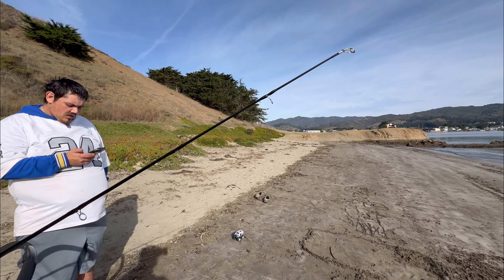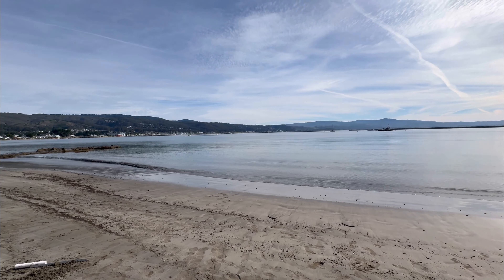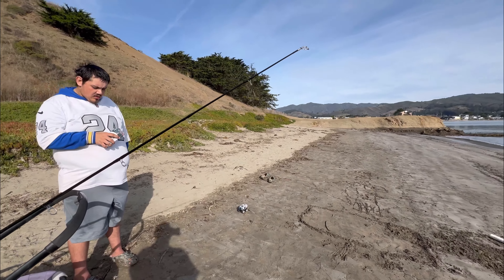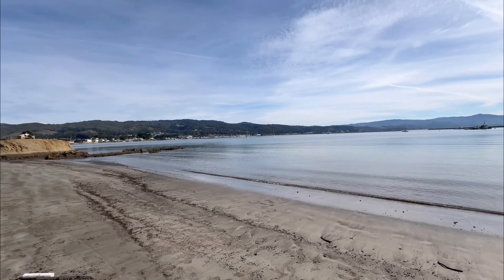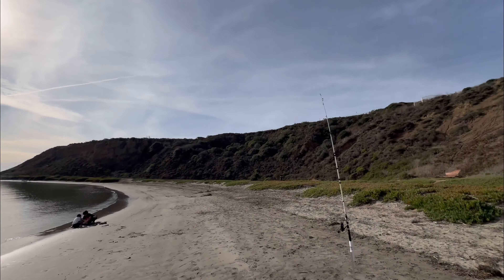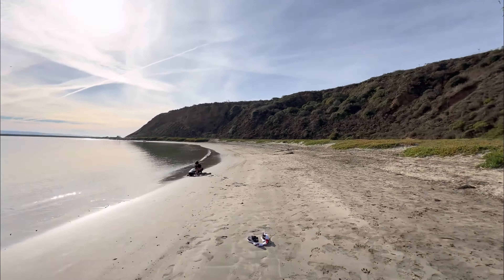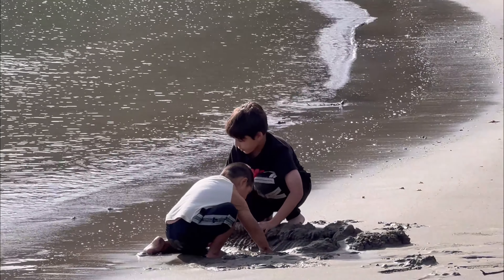Unfortunately he snapped the line. I didn't get it on video because he was literally like ten feet outside the shore and he popped the line. I had the pliers ready — I was ready to help him — but yeah, it just happens sometimes. Lost the fish. Still early, so my line's still out there. Boys are playing, making a little sandpit.